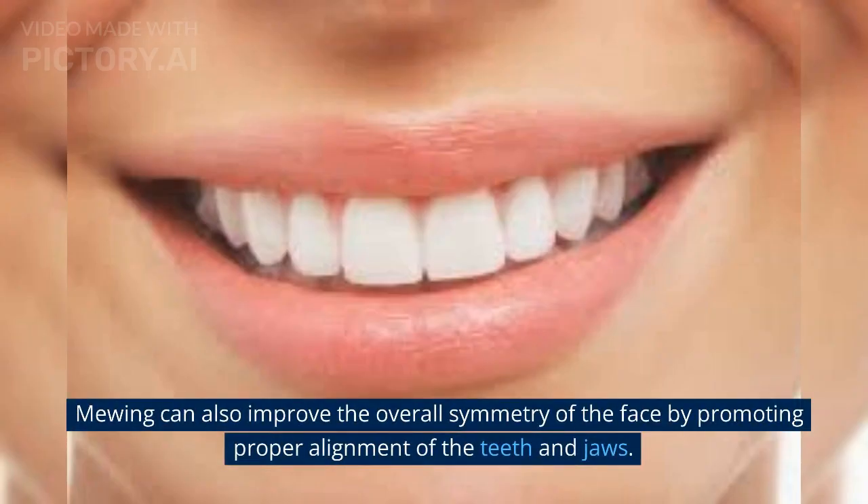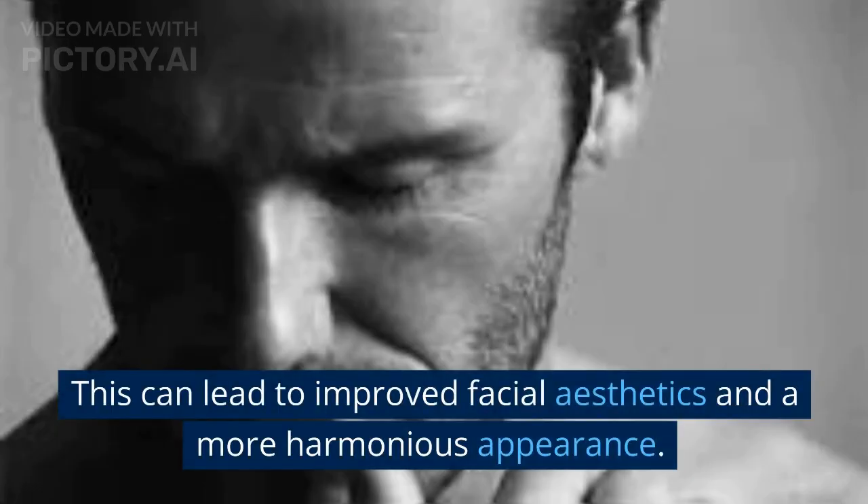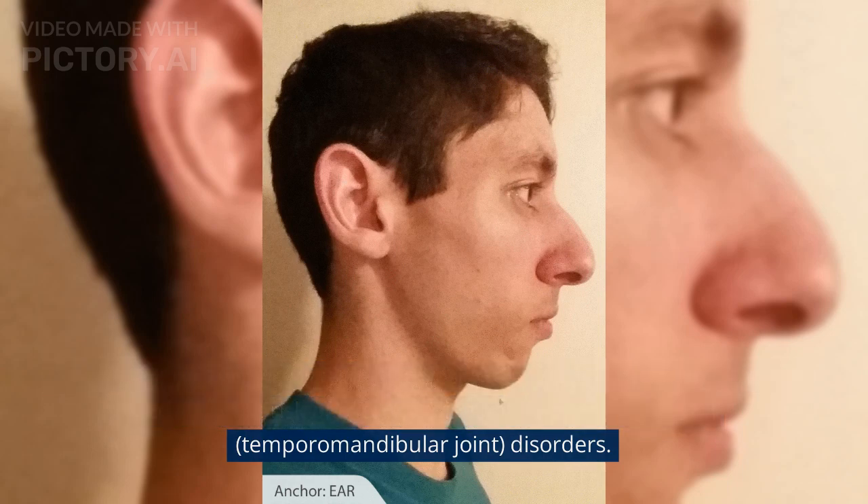Mewing can also improve the overall symmetry of the face by promoting proper alignment of the teeth and jaws. This can lead to improved facial aesthetics and a more harmonious appearance. Additionally, mewing may also have positive effects on oral health, such as reducing the risk of overcrowding, misalignment, and TMJ disorders.